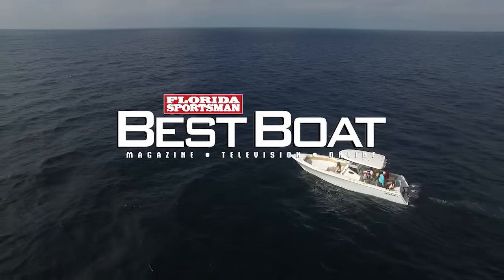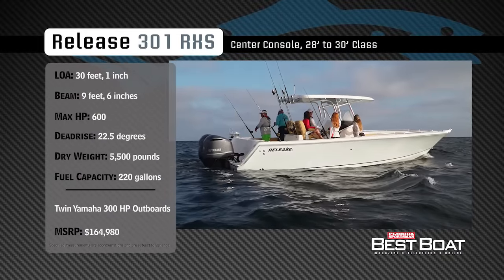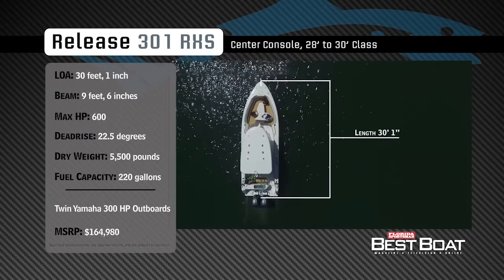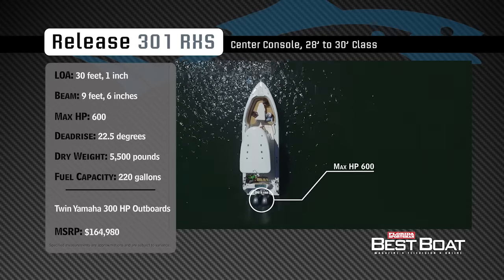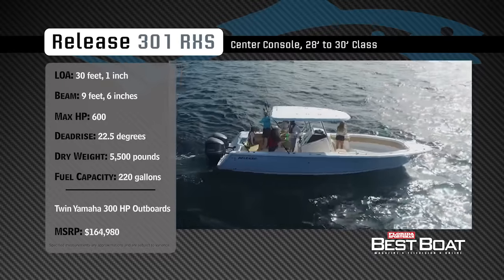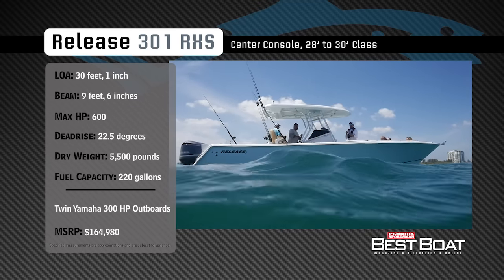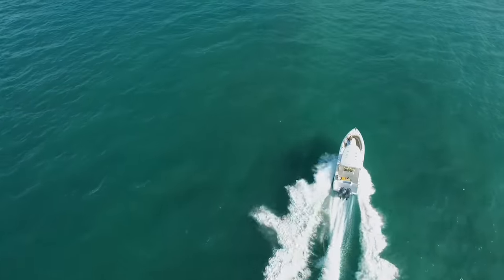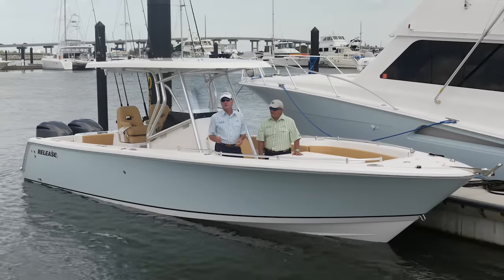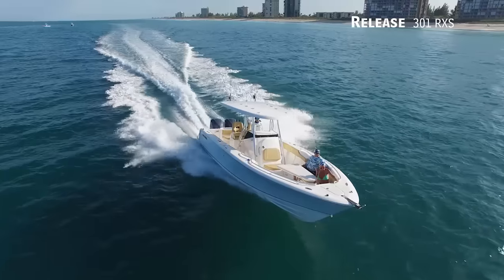Welcome back to Florida Sportsman Best Boat. Join our hosts Dave East and Rick Riles as they check out the Release 301 RXS. Representing the 28 to 30-foot class in the center console category, the Release 301 RXS has an overall length of 30 feet 1 inch, a beam of 9 feet 6 inches, and a max horsepower rating of 600. Designed to handle blue water in comfort, she has a dead rise of 22.5 degrees, a dry weight of approximately 5,500 pounds, and a fuel capacity of 220 gallons.